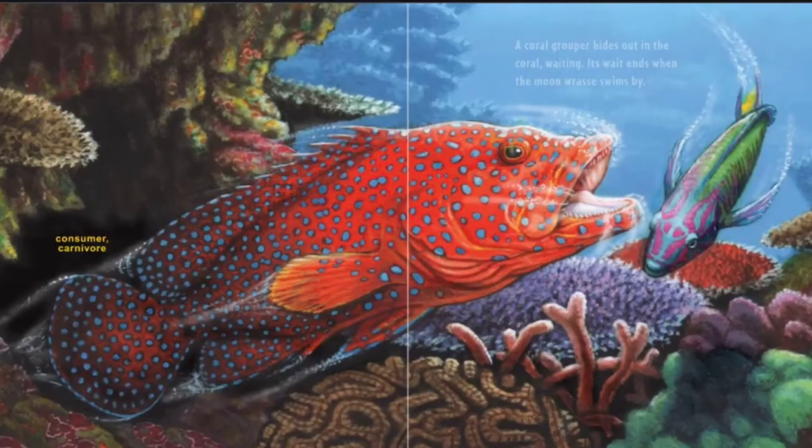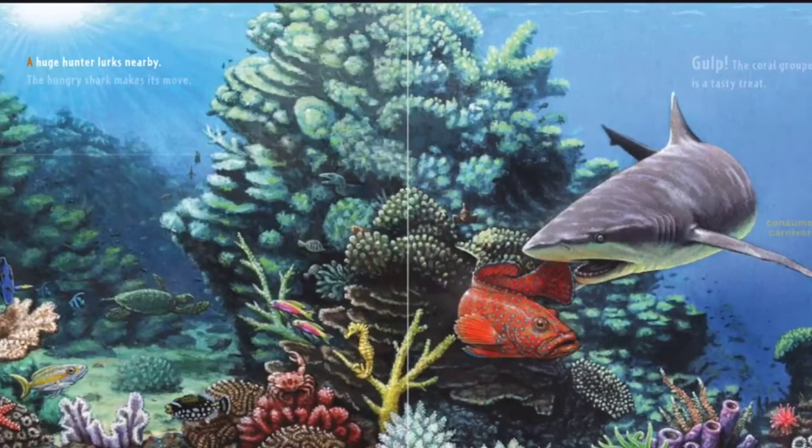A coral grouper hides out in the coral, waiting. Its wait ends when the moonwrasse swims by. A huge hunter lurks nearby. The hungry shark makes its move. Gulp! The coral grouper is a tasty treat.